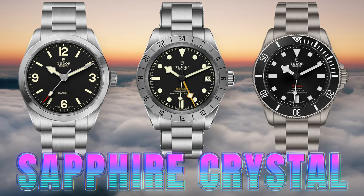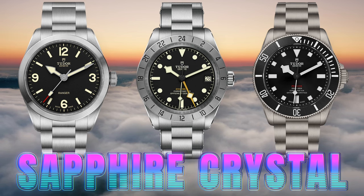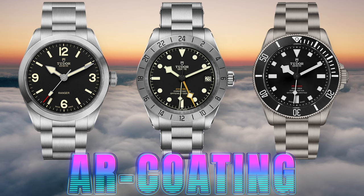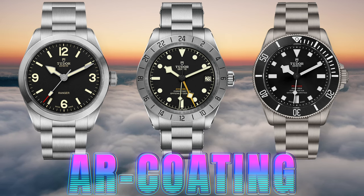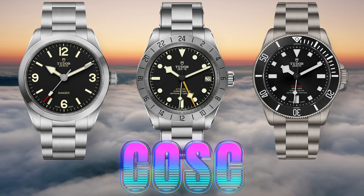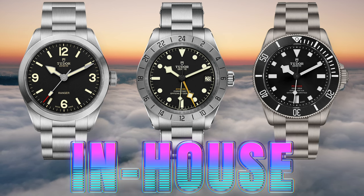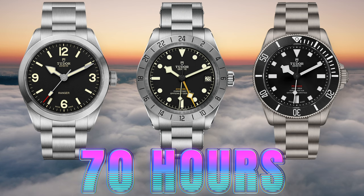They all have sapphire crystals. The Ranger and the Black Bay Pro GMT have domed sapphire crystals, while the Pelagos has a flat one, but all three have AR coating on the inside — and they feel like high-quality sapphire crystals. In the movement, all three watches have COSC certified in-house movements. If you're into timekeeping accuracy, you can't go wrong with any of these. They all offer 70 hours of power reserve and 28,800 vibrations per hour. The Black Bay Pro has 28 jewels, while the Ranger and the Pelagos have 27 — but it's basically the same.